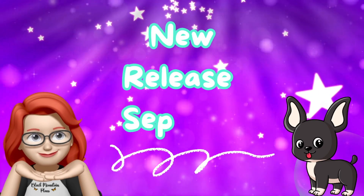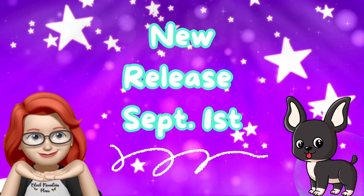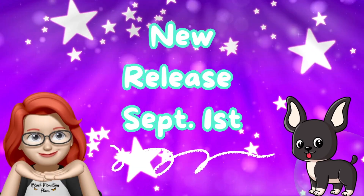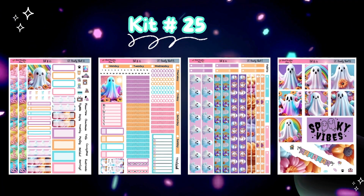Hey everybody, it's May and today is new release day. It actually went on the website last night and there is a sale all week long until midnight on Friday. It is because of Labor Day and the fact that you guys allowed me to have some time to hook up some stuff.